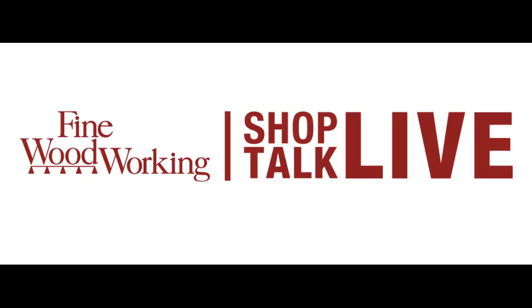Welcome to Shop Talk Live episode number 187. Today we have Tom McKenna and Mike Pekovich in the studio, and we're going to talk about milling wide thin stock, desert island dream projects, the ethics of selling projects somebody else designed, and Tom comes packing a plethora of smooth moves. But first I want to reach out to any listeners coming to Fine Woodworking Live.